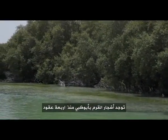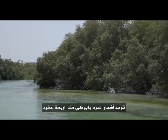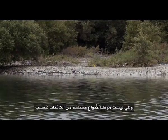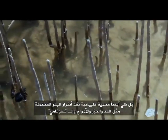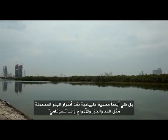The mangroves of Abu Dhabi have existed here for around four decades and they are not only the home for many different species, but also our natural protection against what the sea might cause us — tides, waves and tsunamis.